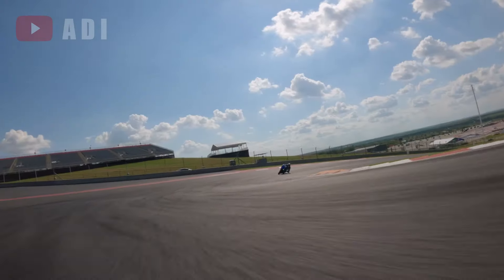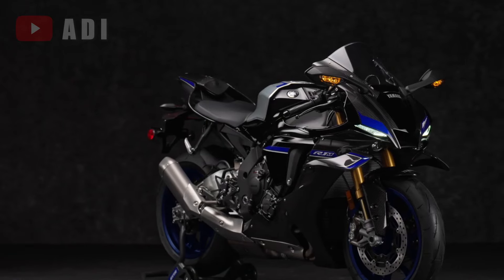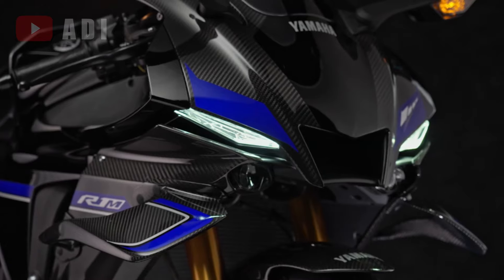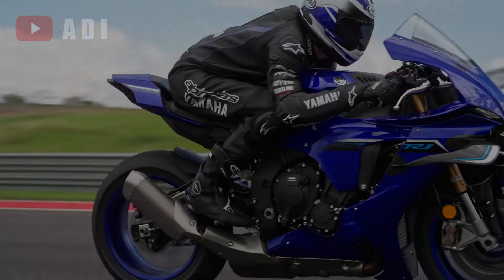Both models maintain the iconic 998cc cross-plane engine. The new carbon fiber winglets enhance aerodynamics and create additional downforce, improving front-end feel during braking and cornering.